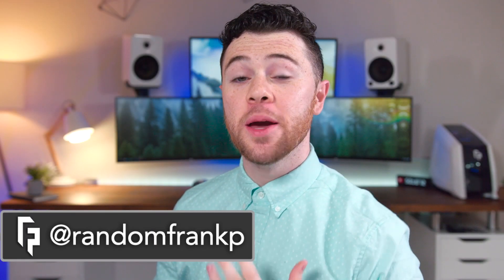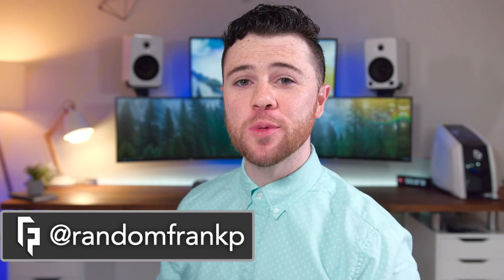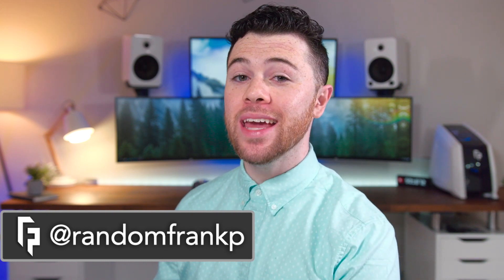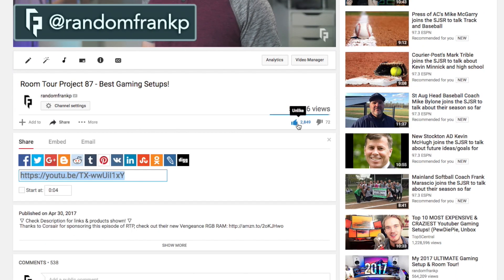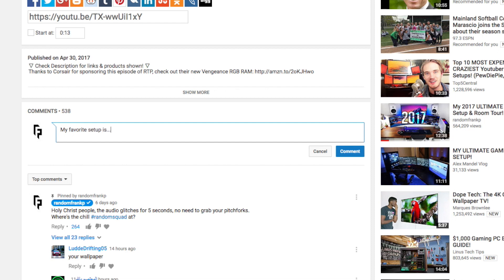What's up guys, I'm RandomFrankP back with episode 88 of Room Tour Project, the series where we show off the best gaming setups. Before we begin, we are giving away two of Logitech's new keyboards — the G413 in Carbon and in Silver. To win one, hit that thumbs up button and comment below on what your favorite setup is from this episode. As always, I'll have everything listed in the description below.